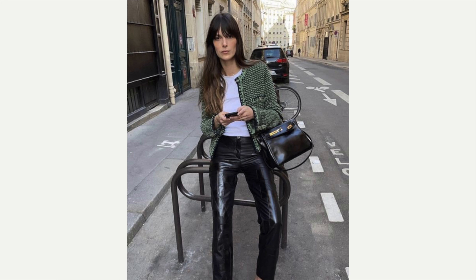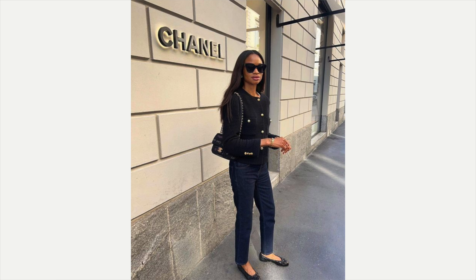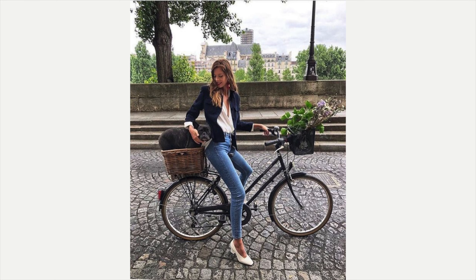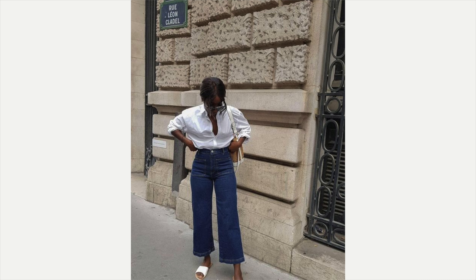A trench coat is another must-have — French women love their trench coats. They come in different shades and lengths. You can style them with a skirt and sneakers, a skirt and loafers, jeans and ballet flats, jeans and sneakers, or even leggings and tennis shoes with a baseball cap. She looks fabulous — completely casual and comfortable, but she looks great.